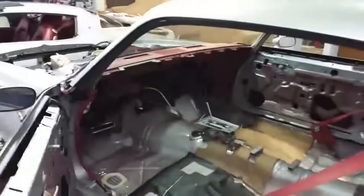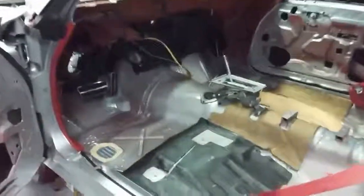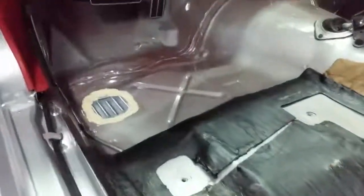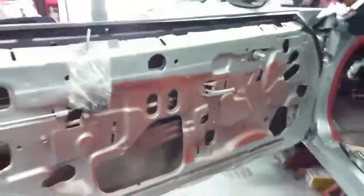We'll open up the door so you can take a look at the floor pans — no rust in those floors. We're going to walk you around to the trunk area. The rockers are perfect; they shine just like the top of the car.